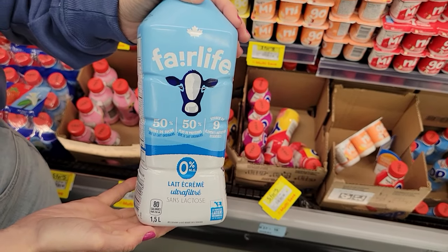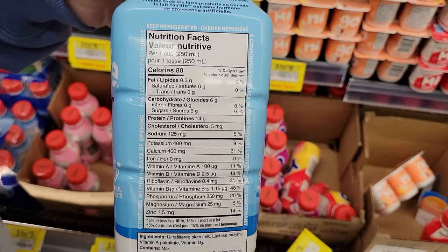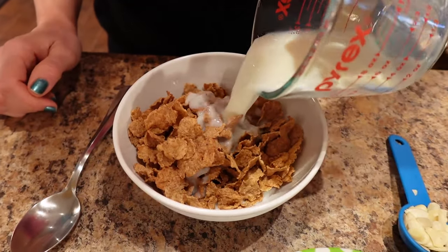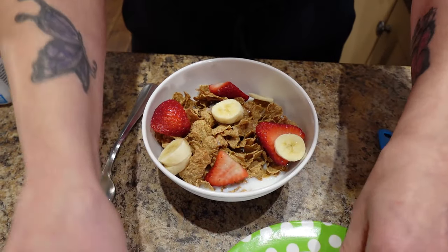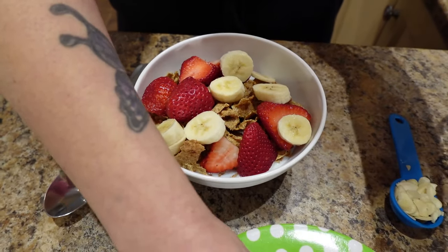Number three: the zero percent Fairlife milk. One cup is 80 calories and 14 grams of protein. I love cereal and this is a perfect way to take cereal like Cheerios — very berry flavor — and bump up the protein, because cereal doesn't always keep you full, but when you add protein milk to it, that bumps up the protein so you feel fuller longer. I also add it to everything like protein pancakes — anything calling for milk — but the protein milk has more protein than regular milk.